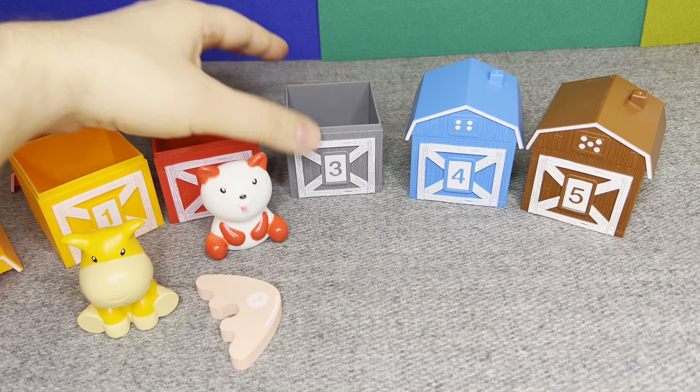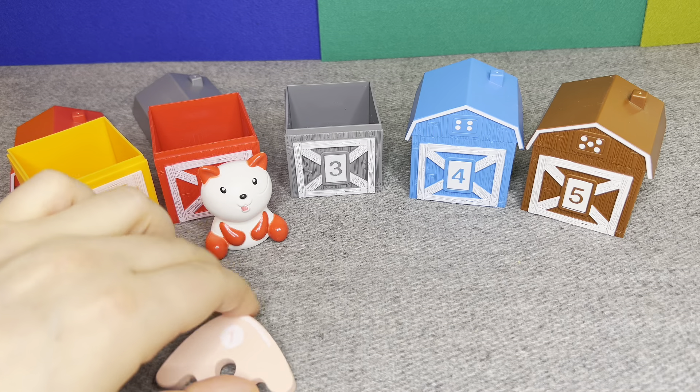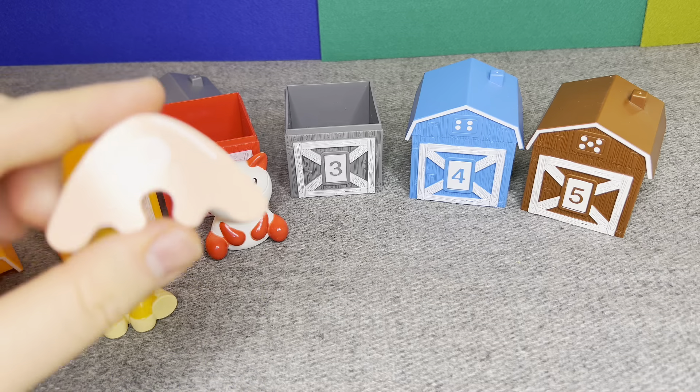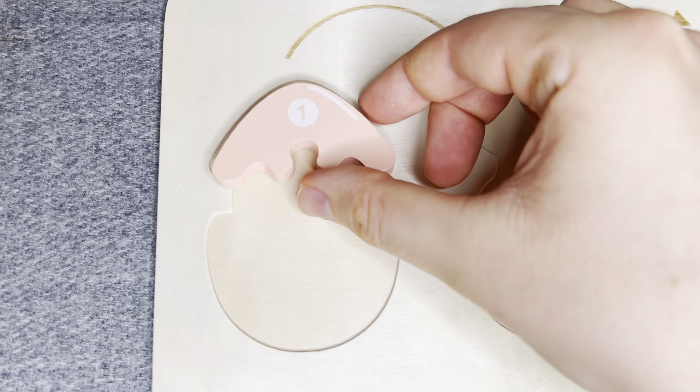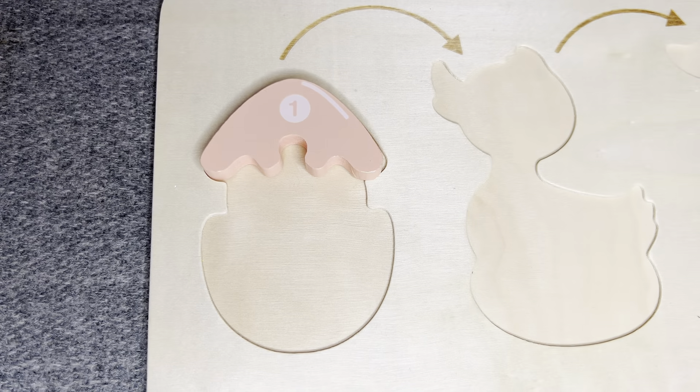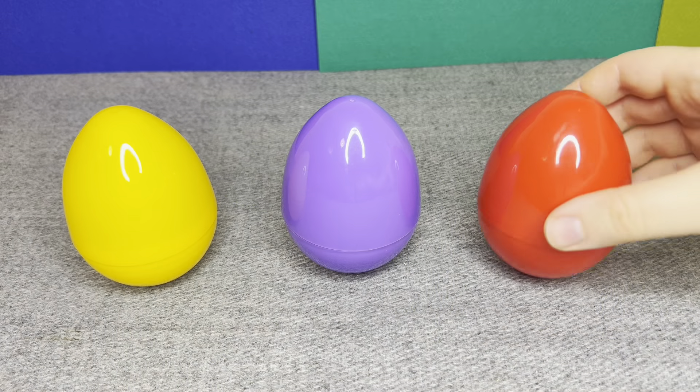Oh! I see something! This is number one! Number one! Right! Let's find next.